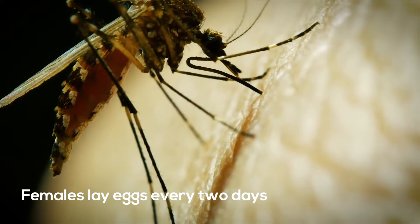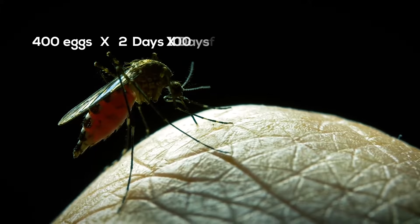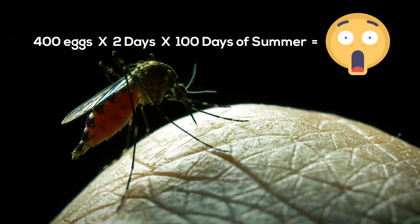Female mosquitoes will search for a blood meal approximately every two days in order to lay their eggs, which can be up to 400 eggs at a time.